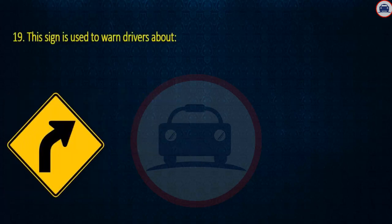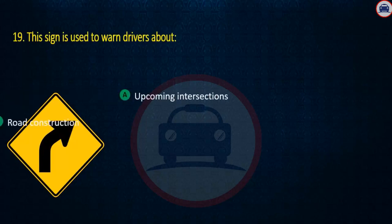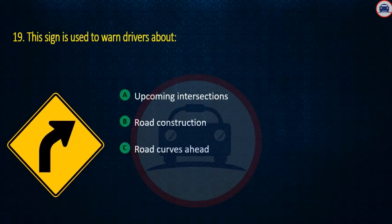Question 19. This sign is used to warn drivers about: Upcoming intersections, Road construction, or Road curves ahead. Answer: Road curves ahead.